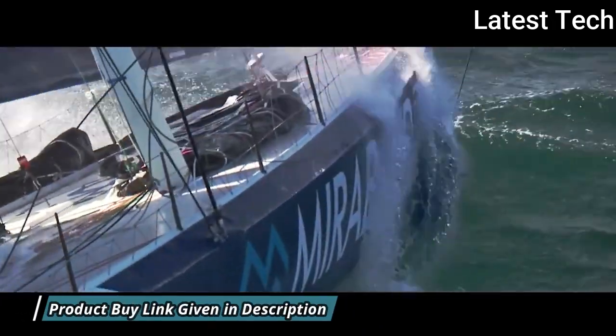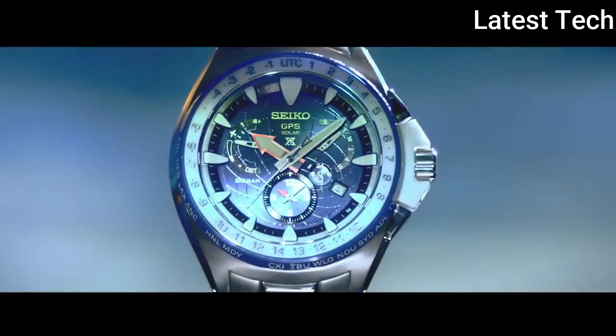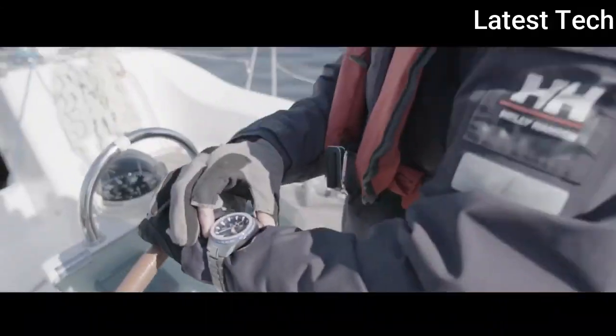Case size: 45 mm. Case thickness: 15 mm. Display type: analog. This timepiece has sapphire super clear coating glass. Titanium hard coating band.